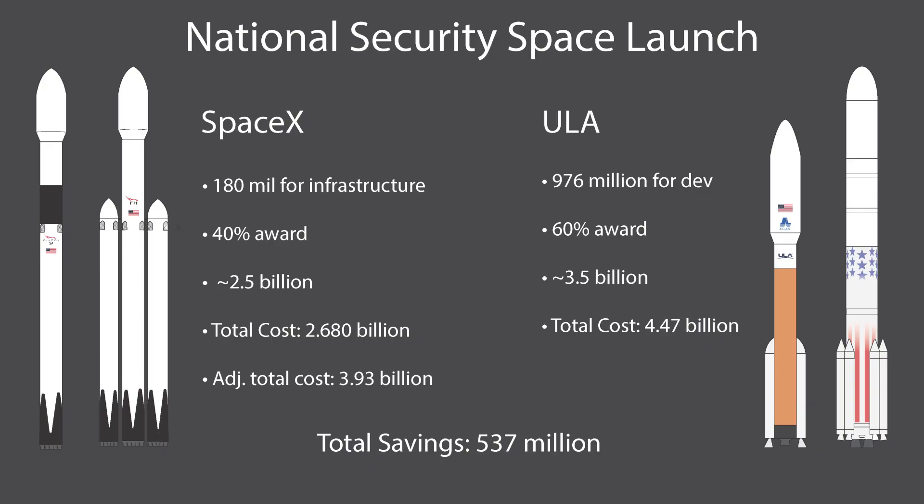Next comes NSSL, the National Security Space Launch Award — the main way the Air Force contracts national security missions in huge five-year blocks. The two winners for 2022–2027 were ULA's Vulcan and SpaceX's Falcon 9 and Falcon Heavy. The Phase 1 development contract awarded $967 million to Vulcan. No development money was needed for SpaceX since Falcon 9 and Falcon Heavy were already flying, though SpaceX did receive $180 million for vertical integration, extended fairings, and pad upgrades.